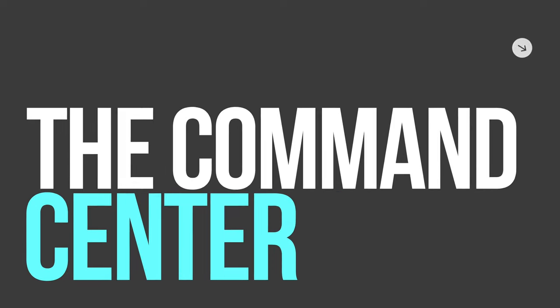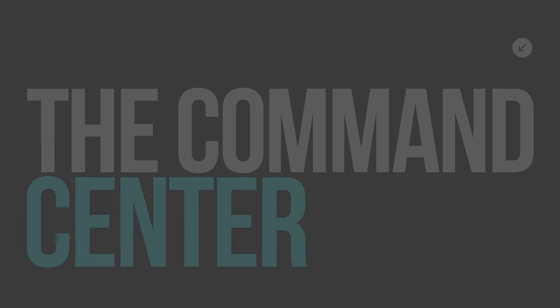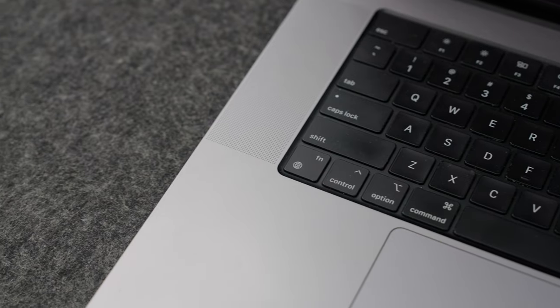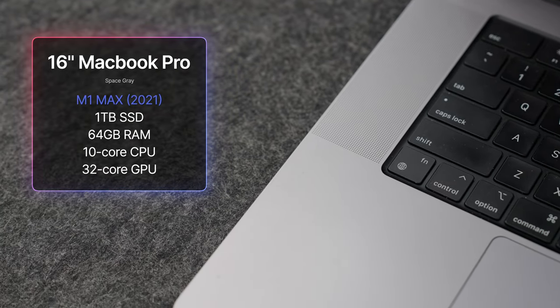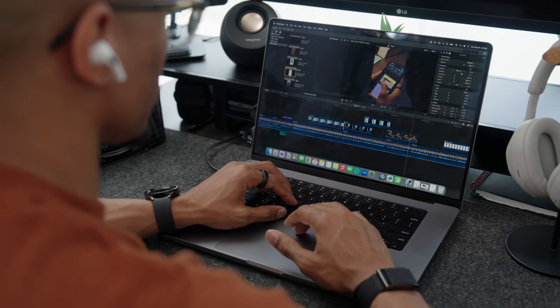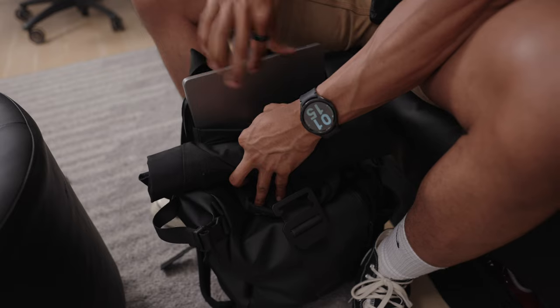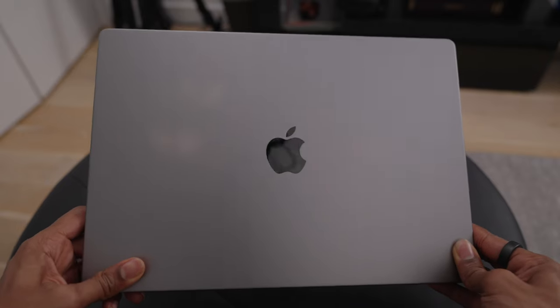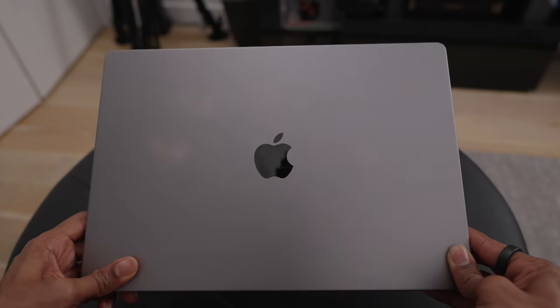Moving into the actual command center of the home office, the brain that drives my entire desk setup is my 16-inch MacBook Pro. I have the M1 Max model with 1TB of storage and 64GB of RAM. It's fast and handles everything I throw at it, whether it's editing 4K videos in Final Cut or editing high-res photos in Lightroom. I will admit, even though I do love the larger screen size, it is pretty big and heavy when traveling, so I am considering switching to the 14-inch M4 model that will potentially be coming out in the future.